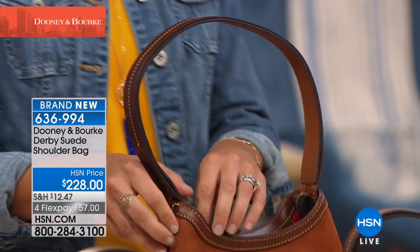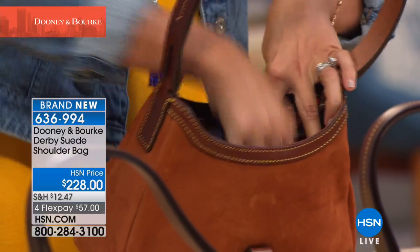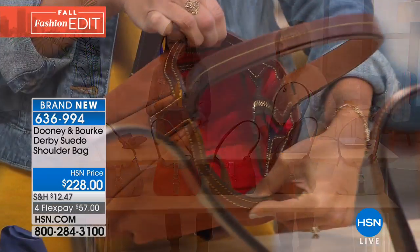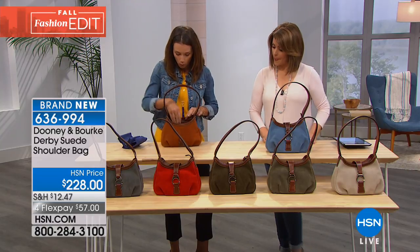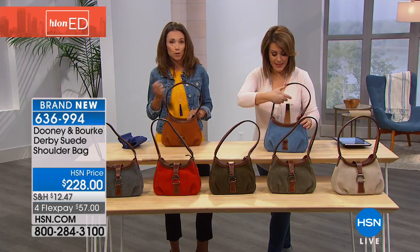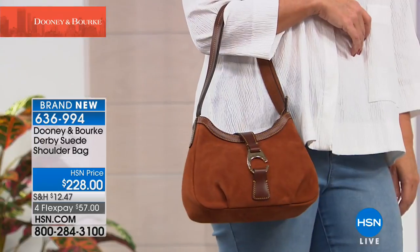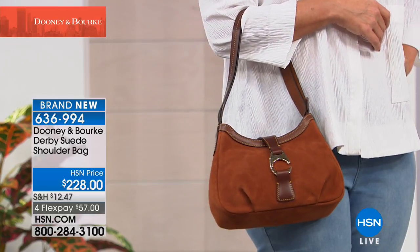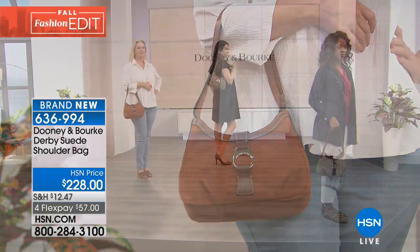The flap comes over to the other side and you've got extra security with the zip top closure. This is quite a roomy bag inside — super wide once you're in. You've got great organization: a slip pocket on one wall, a zip pocket on the back wall, and your keeper for the keys inside. Just reach and pull those keys out. You can fit everyday essentials: a full-size wallet, your keys, sunglasses, and those slip pockets are great for your phone. It's 10.5 inches in length, 3.75 wide, 6.5 high, with a 10-inch drop on the strap.